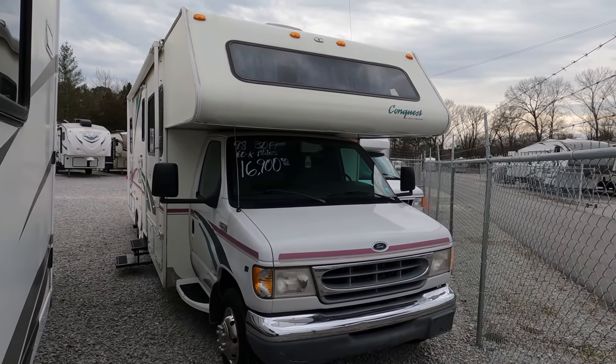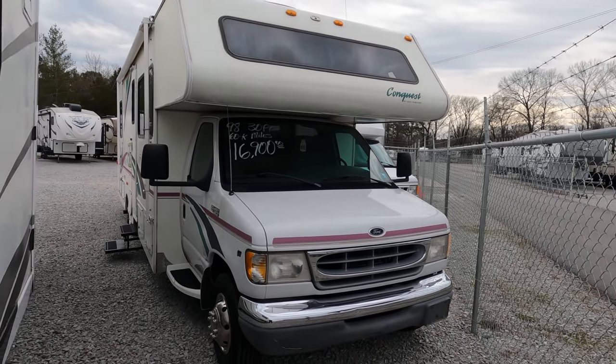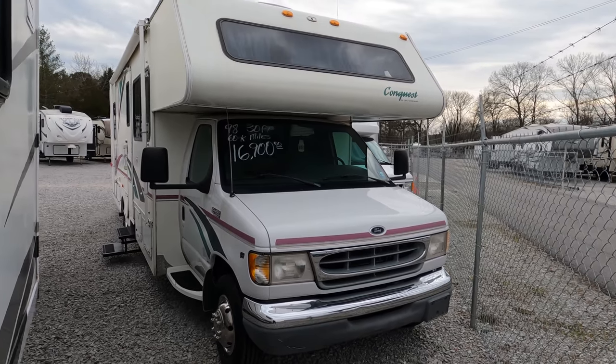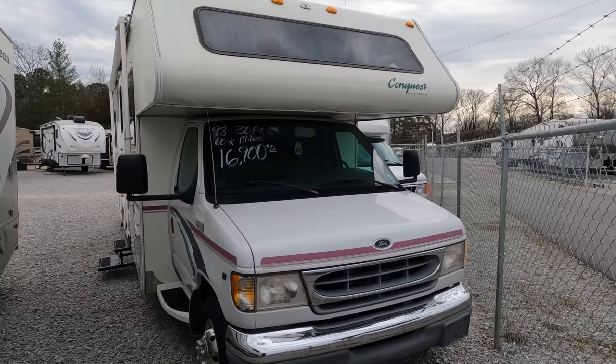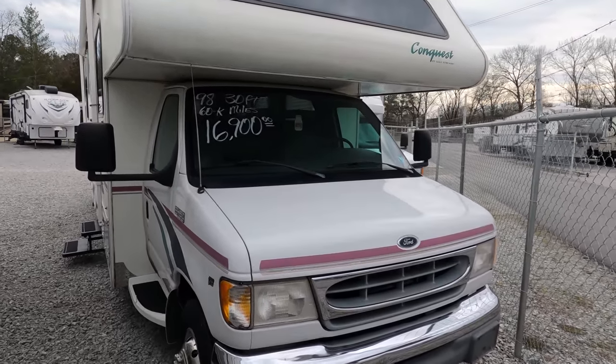And it's nice, guys. It's not perfect, but hey, for a 22-year-old motorhome, it's hard to find anything really nicer for this price. Let's look around.